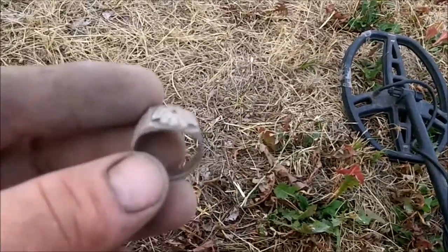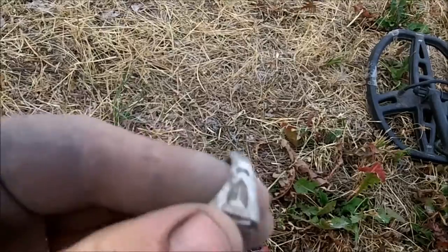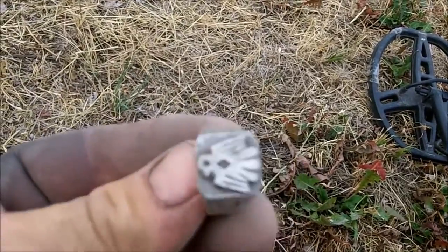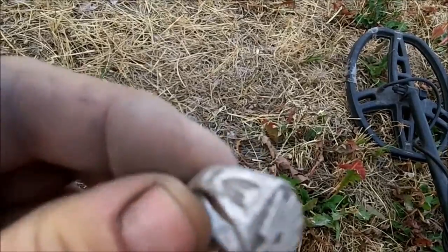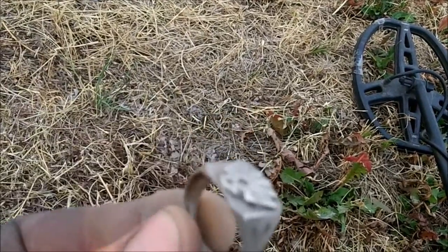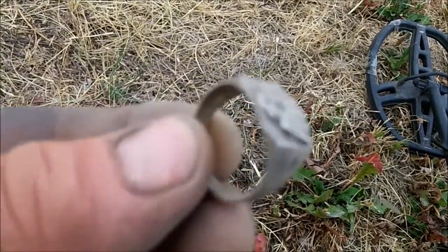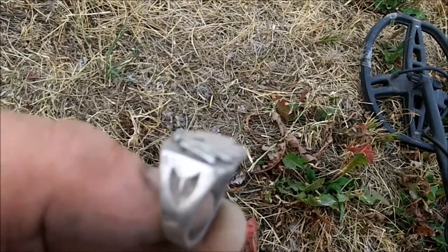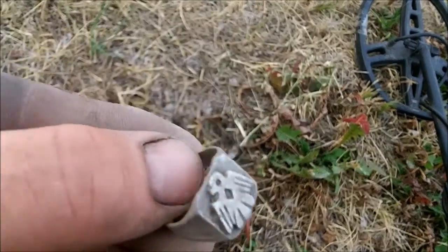I researched and there used to be a mill in this area — I saw it in some old pictures. There's been a lot of junk in this area, so I've just been cherry-picking to get a feel for whether there's anything worth really digging everything up.